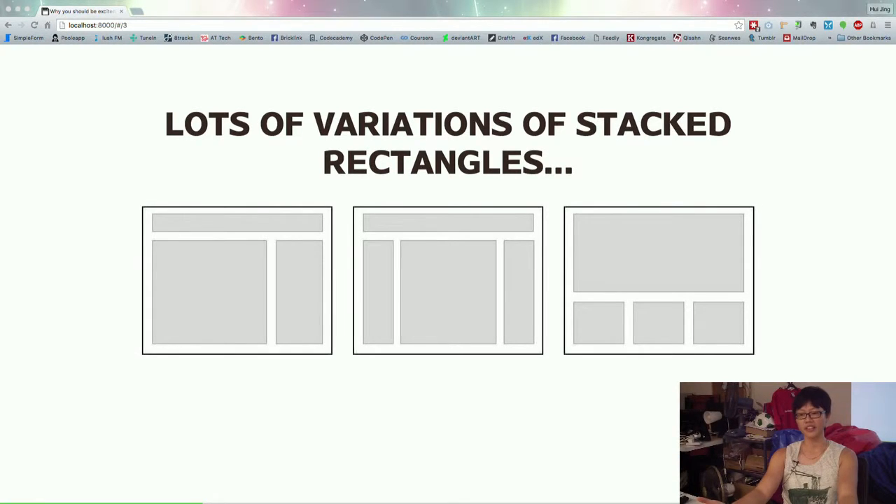Some of you may have read that. And I don't entirely agree with the guy, but it's also hard to disagree. There's only so many ways you can stack rectangles, right?